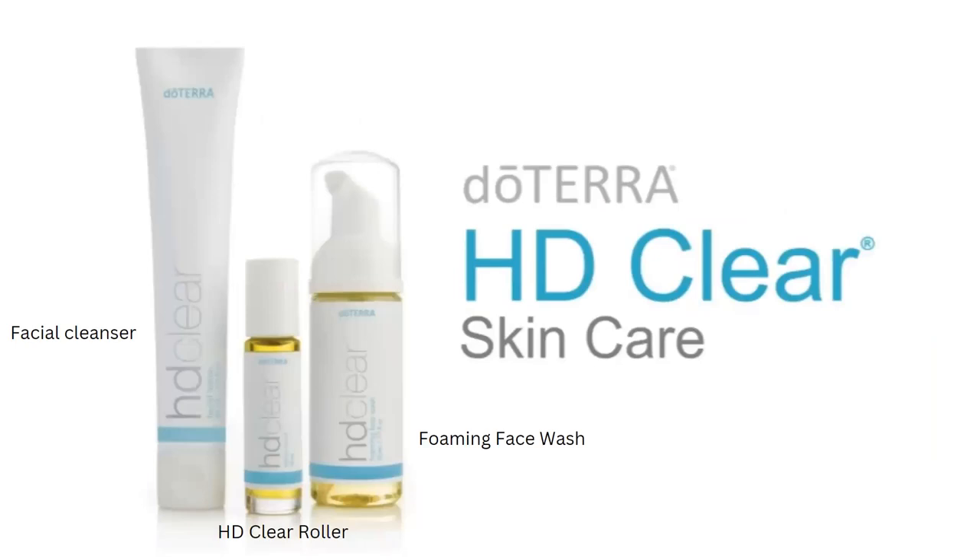The third line is HD Clear Skin Care, which is very popular with teens. It worked really well for one of our daughters whose face was terribly broken out. We tried all kinds of things, and when we discovered the HD Clear line and she tried it, it cleared her skin up in no time. The HD Clear roller helps keep the face clear, the foaming face wash removes oil and grease, and the moisturizer worked great as well.